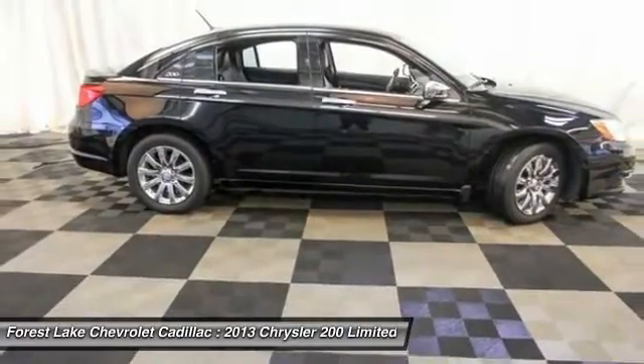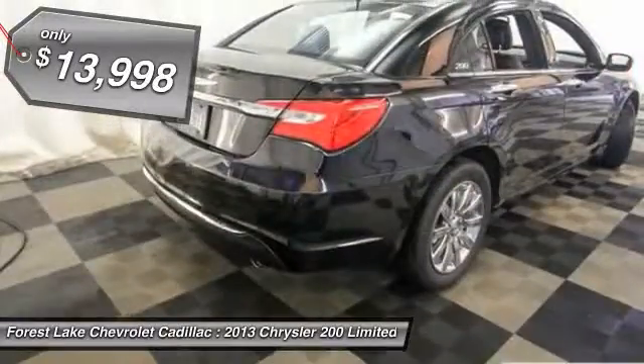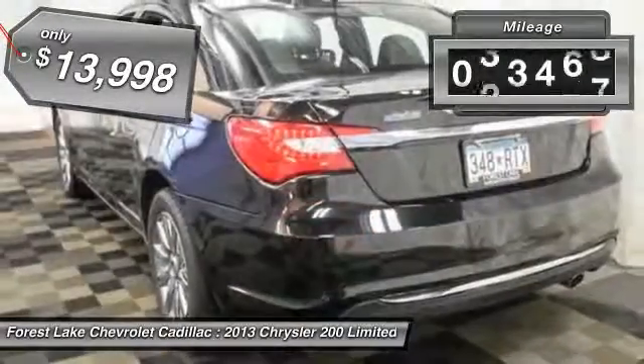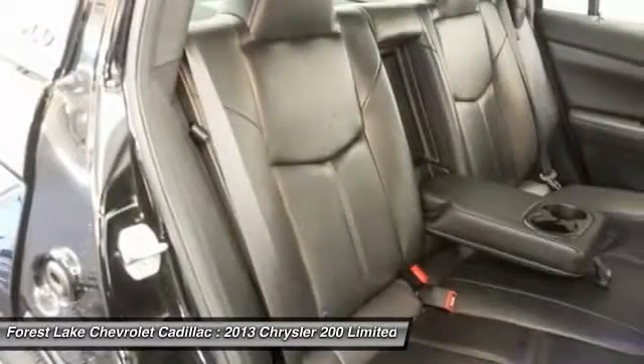This 200 model for Chrysler takes an aggressive step into a competitive market and is priced below $15,000. This vehicle has less than 35,000 miles. Drive away with a great deal on this vehicle. Call or stop in today.